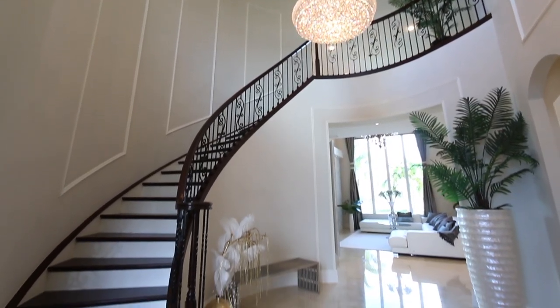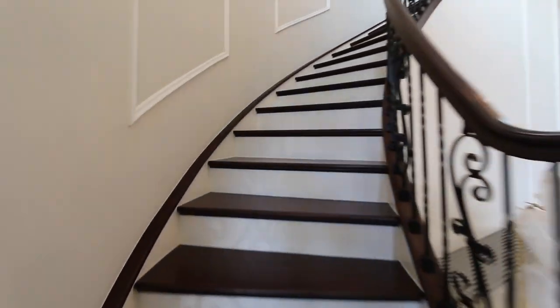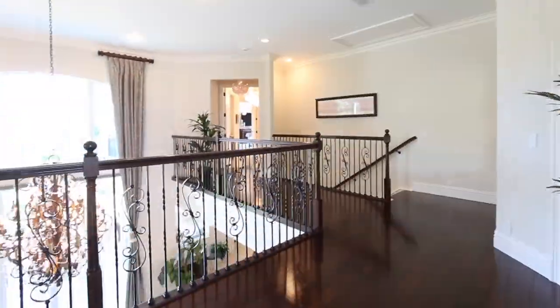Ascend the striking circular stairway with wrought iron balusters, complemented by decorative wall moldings, and find more inspiring spaces on the second level.